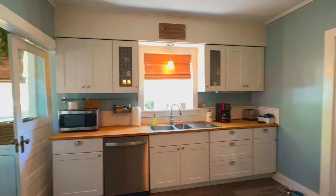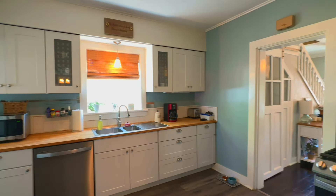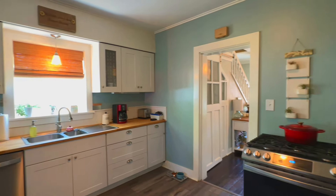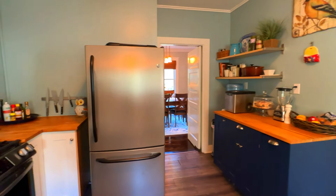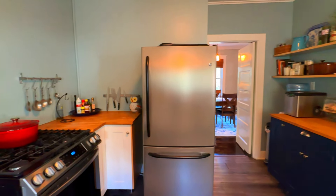The kitchen seamlessly blends modernity and tradition, with updated cabinets and rustic butcher block countertops. Stainless steel appliances provide a perfect balance of style and function.